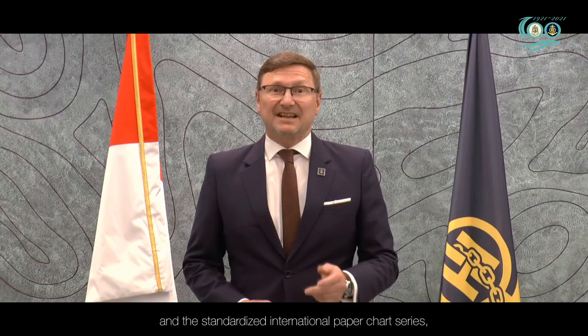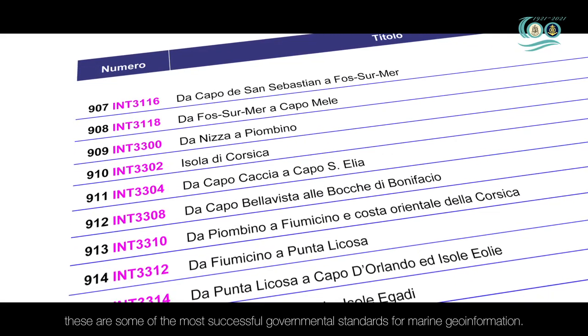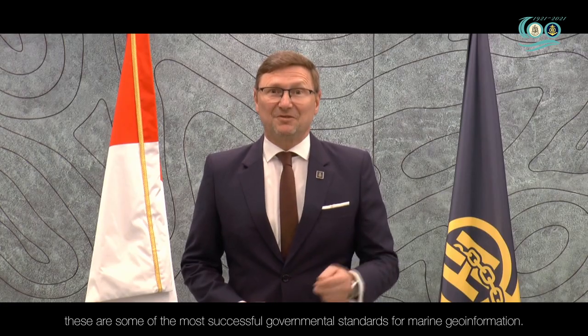With over 17,000 electronic navigation charts across the globe and the standardized international paper chart series, these are the most successful governmental standards for marine geo-information.